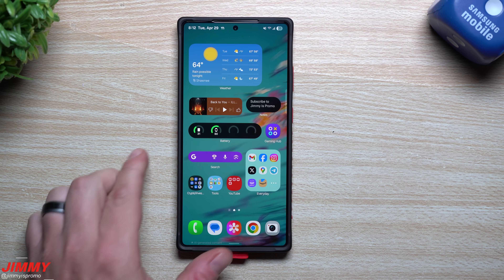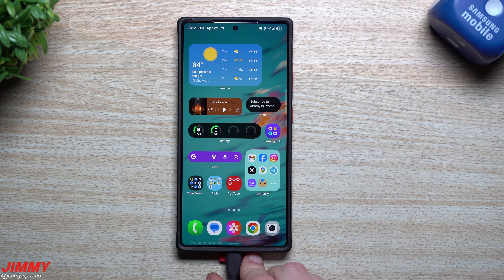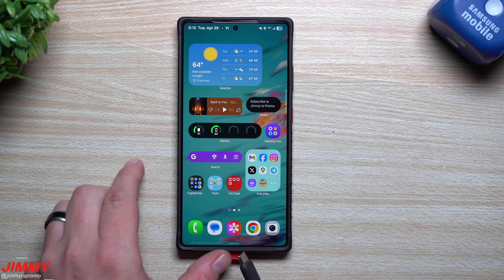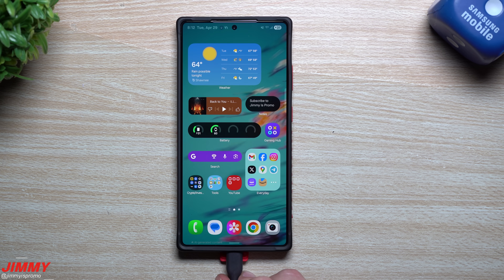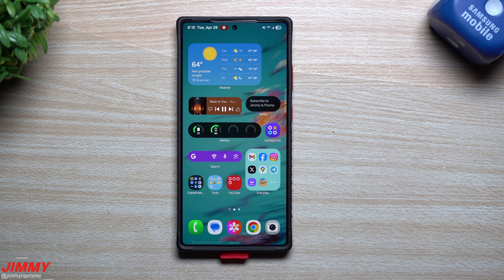The update is done and complete. Let's first take a look at the charging animation. We now officially have the newest version of Samsung One UI 7 on the Galaxy S25 series. This is the new charging animation — I think it's beautiful. Once you plug it in, it's just going to show some color, a lightning bolt, and the number.